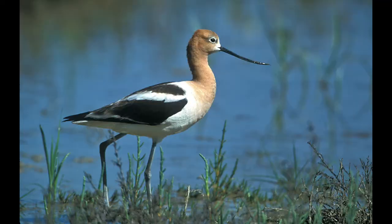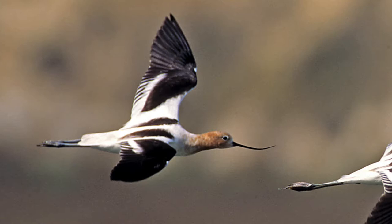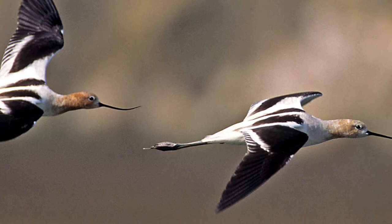This is the male and female: the female actually has a more up-curved bill, on the left, and the male's is less curved, on the right. This is kind of the unusual circumstance of the female chasing the male.